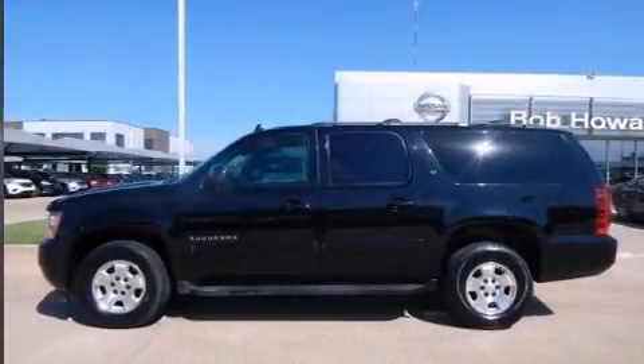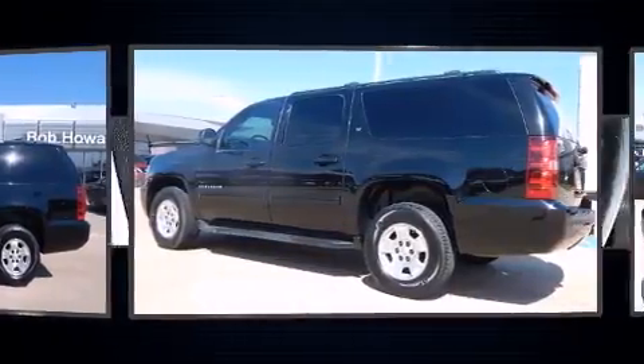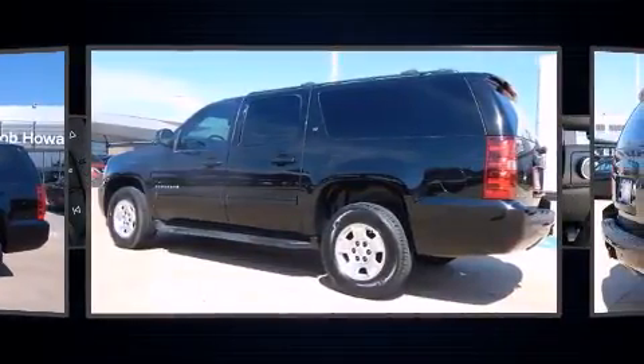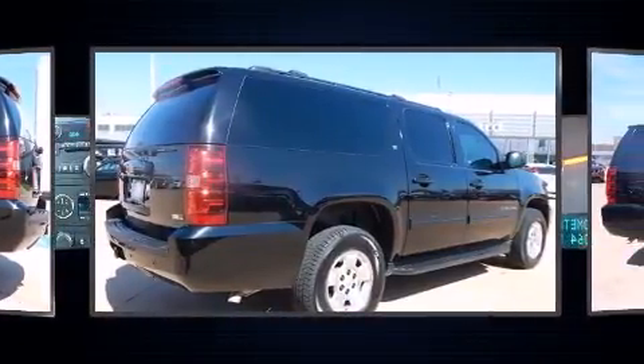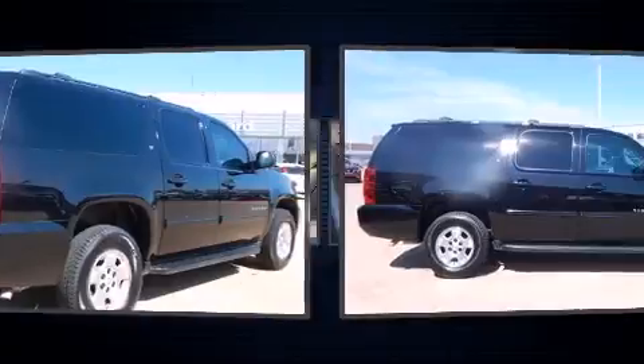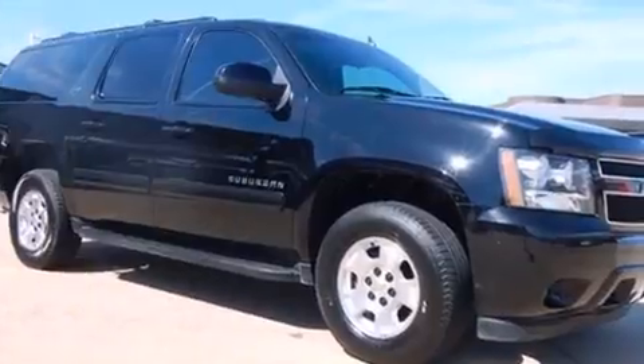Take command of the road in the 2012 Chevrolet Suburban 1500. It features an automatic transmission, four-wheel drive, and a powerful eight-cylinder engine. Chevrolet infused the interior with top shelf amenities such as a power seat, heated seats, and leather upholstery.